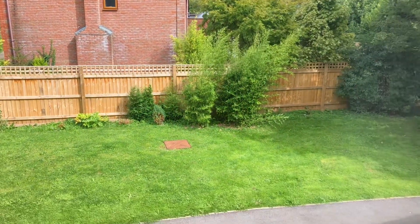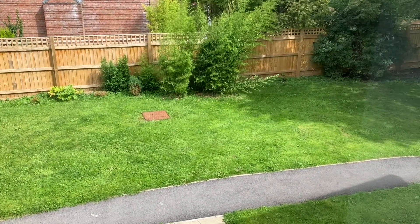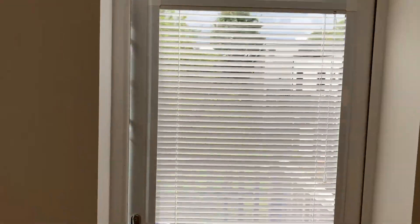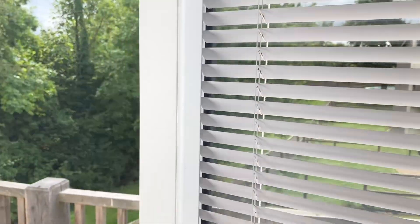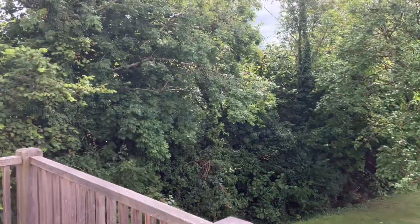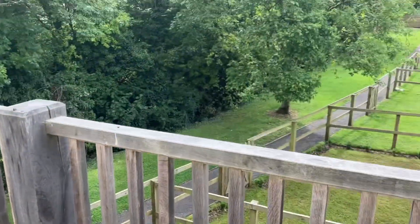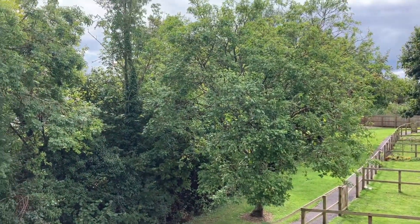Just a short walk into Marlborough High Street from here. And then finally, the balcony overlooking the grounds. If you like what you see, we do expect this property to be particularly popular, so do give us a call and book your viewing today.